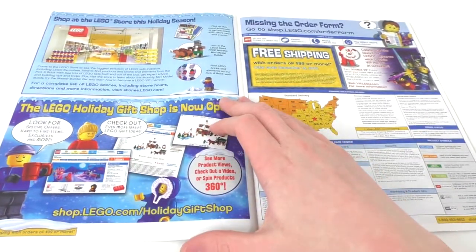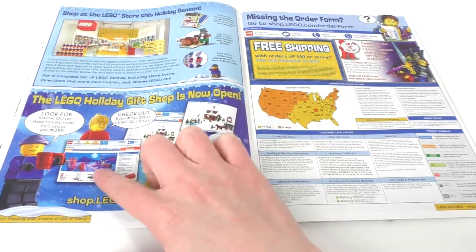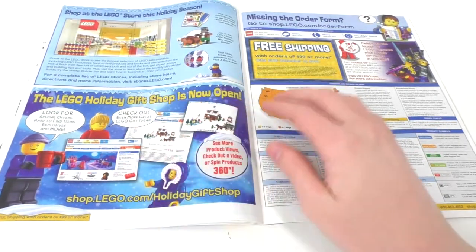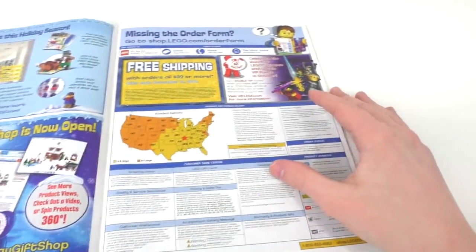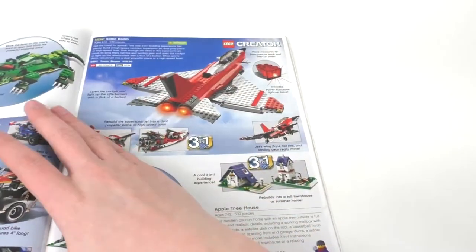Flipping open one more time, we have some of the LEGO store and LEGO shop pages. This is when the LEGO shop page looked different back in the day — I just remember those. It's just a little nostalgic. And then we have some other ordering information.